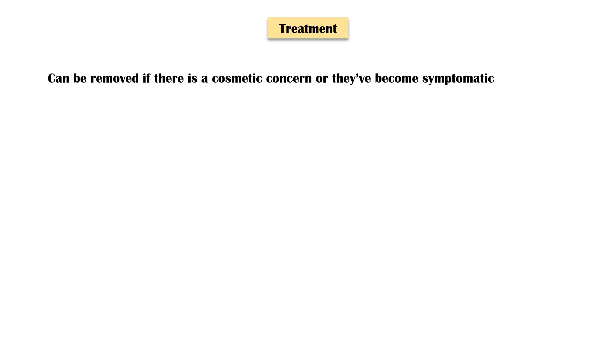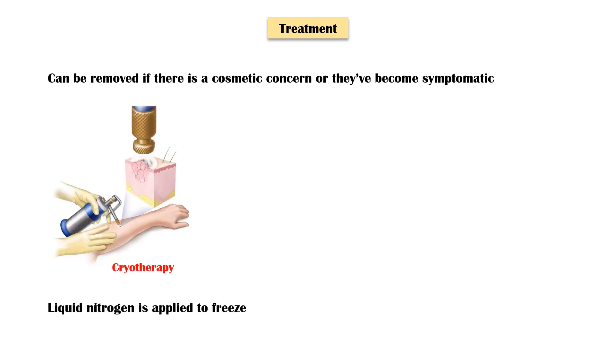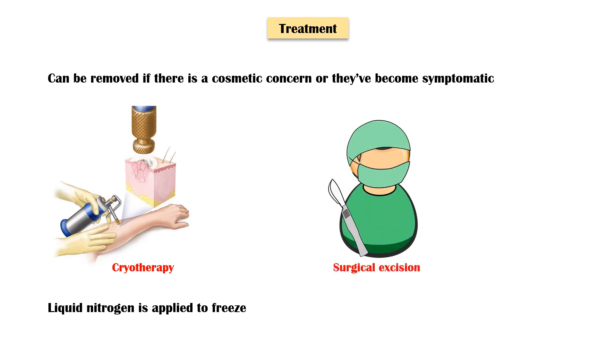Treatment options include cryotherapy, where liquid nitrogen is applied to freeze the lesions, and surgical excision of the skin tags under local anesthesia.